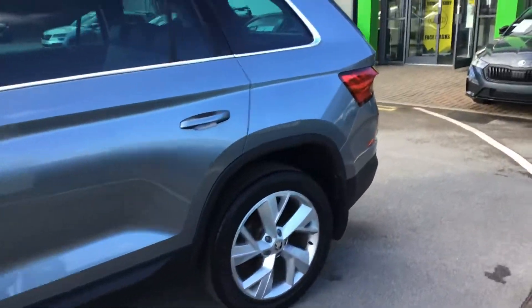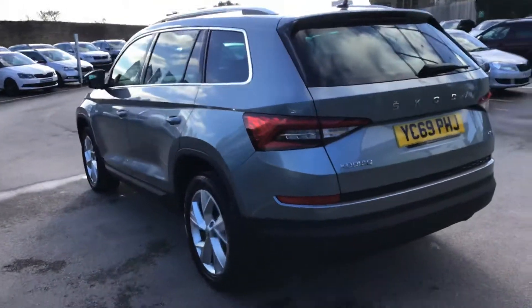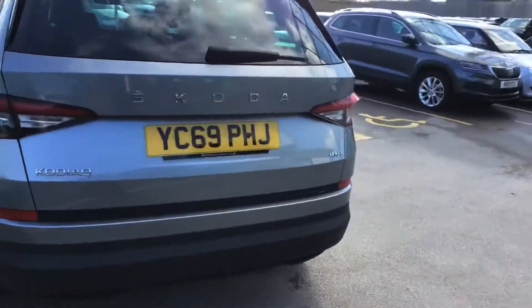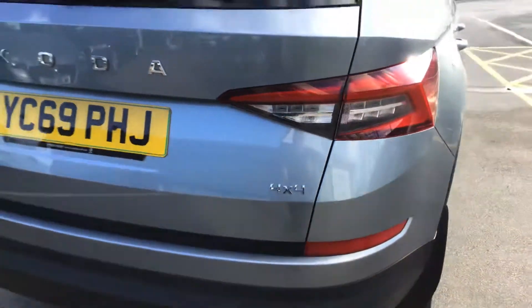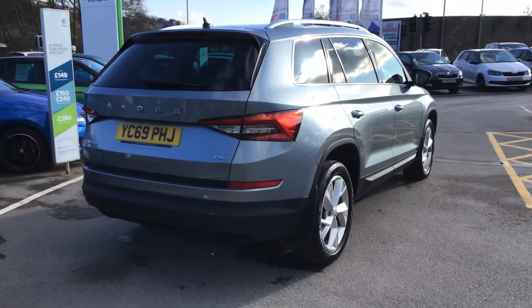It's a beautiful car - they were in great condition, really well looked after. As I said, this car benefits from four-wheel drive. You don't necessarily need it today, but you did a couple of weeks ago.